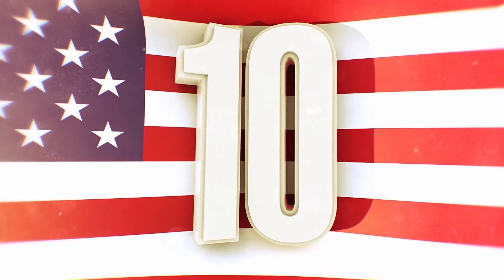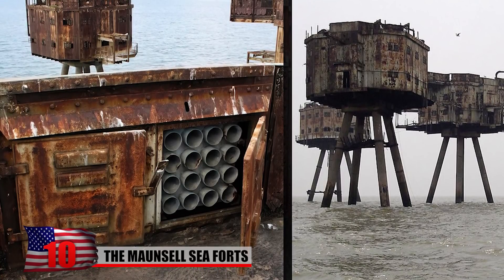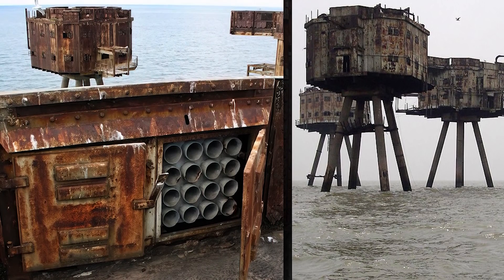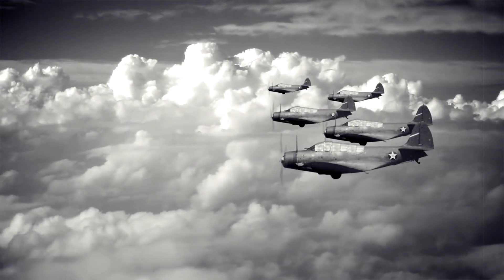The Maunsell Sea Forts, or rather what's left of them, are located right off the English coast. These were originally built in the Second World War to serve as defensive platforms, protecting the UK against incoming German aircraft. Construction started three years into the war in 1942 and they were decommissioned just a decade later in the 1950s.